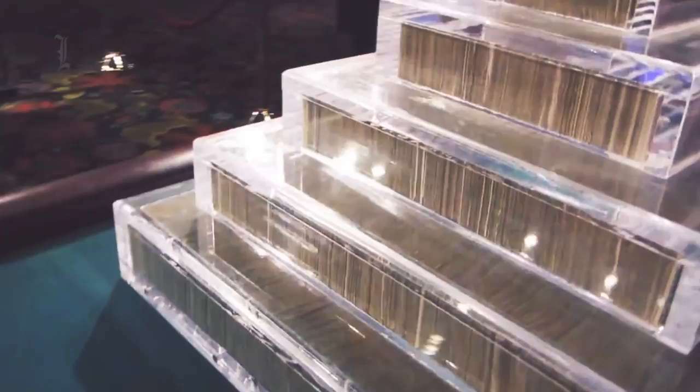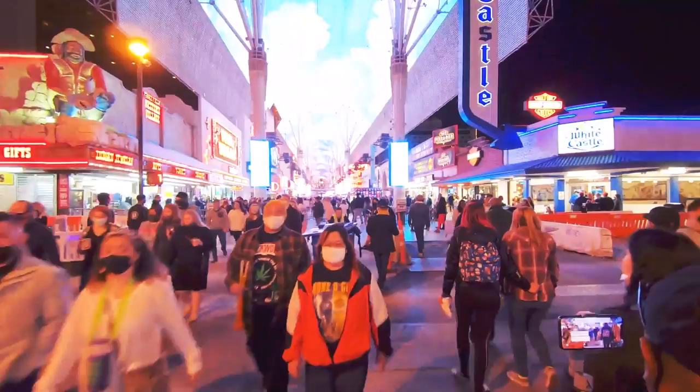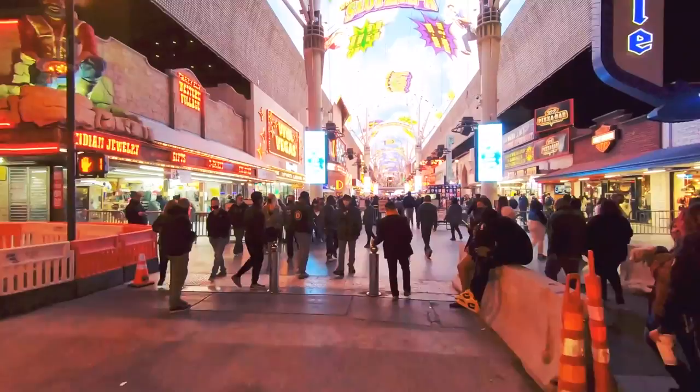Fremont Street Experience offers unlimited fun to visitors of all ages, but safety is essential as we reopen post-pandemic. The street is taking all measures to keep its employees and visitors safe, with regular sanitation and disinfection stations at the pedestrian mall, parking garage, and SlotZilla towers, and more.